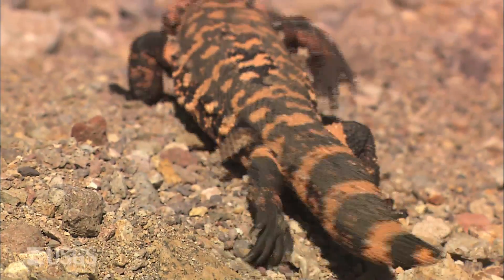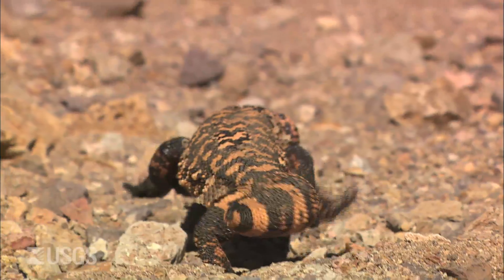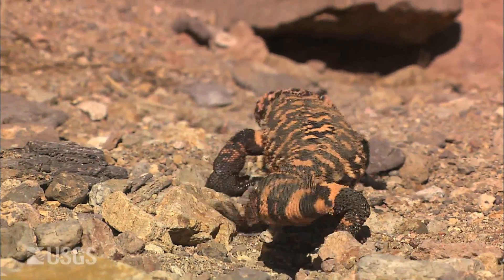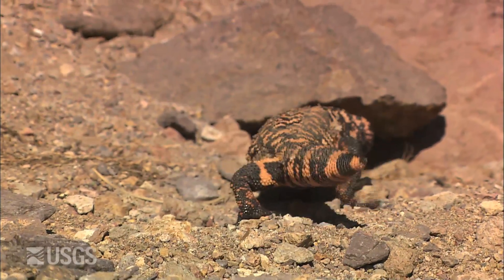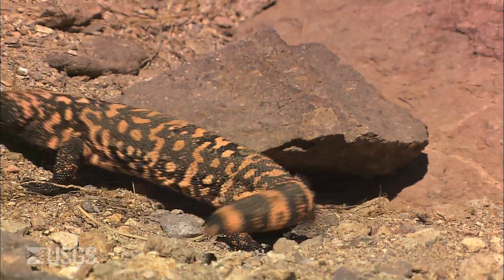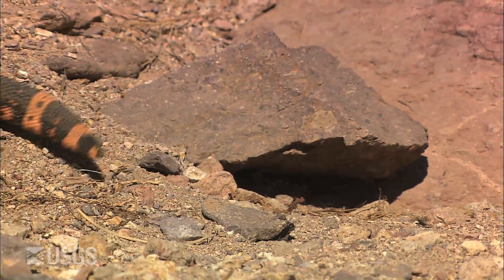There have been at least two observations of a Gila monster attempting to dig up desert tortoise eggs with the female desert tortoise there trying to defend the nest. In one case, the Gila monster and the tortoise were biting at each other — it was an incredible series of photographs. In one case the Gila monster was successful and got an egg, and the other one it didn't.